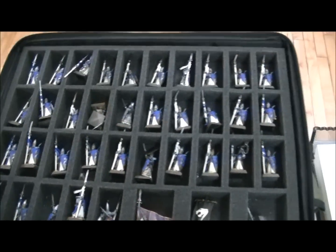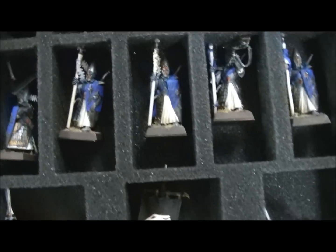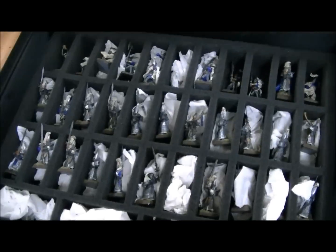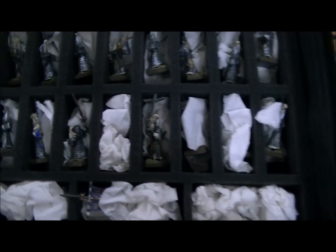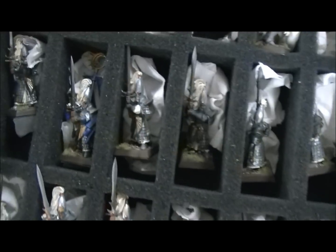This is more Lothurn Sea Guard - that's what those look like. Some of these have been packed and whatnot, but you can see the ones that are out and see more or less what they're about.